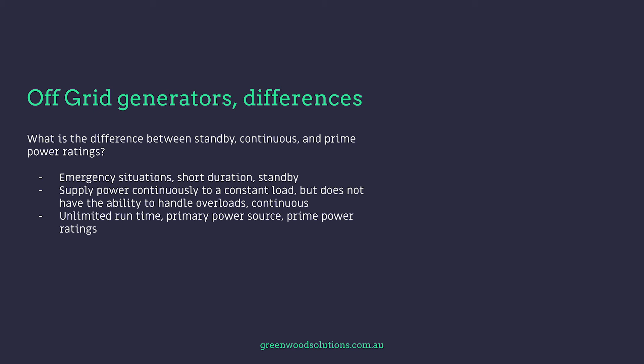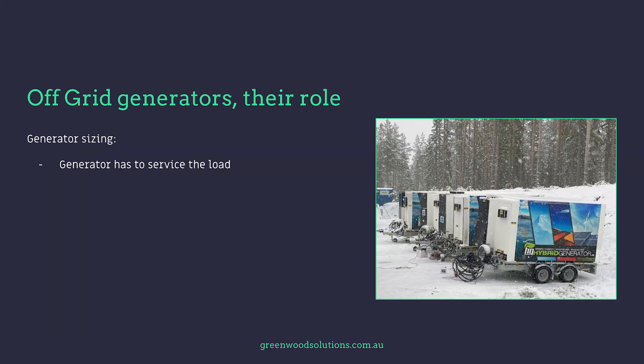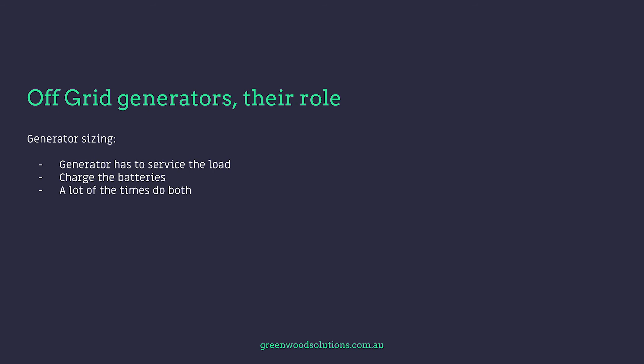It's really important to check what rating the generator you've selected actually has — is it a standby rating, a continuous rating, or a prime power rating? The generator has to service the load, charge the batteries, and often do both at the same time.